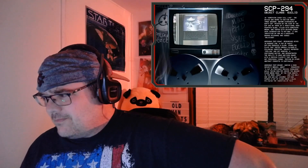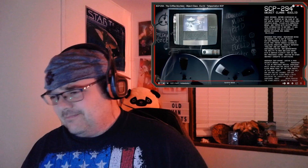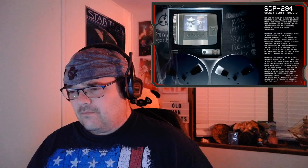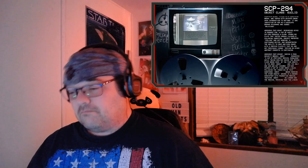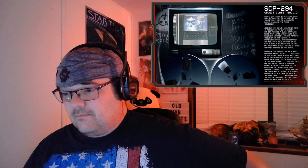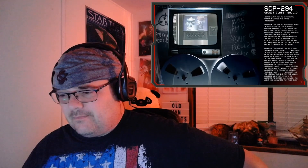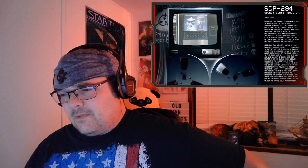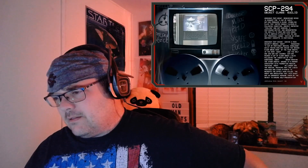Okay. Addendum SCP-294-W — I remember this one. Researcher keyed in a request for a cup of music. SCP-294 produced a clear sparkling fluid — LSD — that tasted vaguely alcoholic. Following ingestion, the subject reported feeling and not hearing a continuous rhythm, and demonstrated the ability to move and even dance with a certain fluidity that he had not previously shown. Testing on other abstract concepts is continuing.